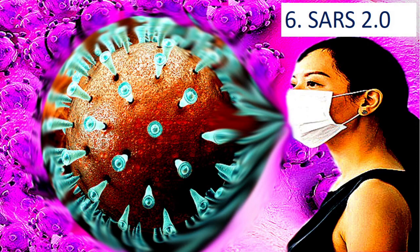They call it SARS 2.0. The specialists developed the virus by adding certain proteins to the naturally occurring SARS. SARS 2.0 is resistant to the antibodies and medicines used to treat the naturally occurring SARS virus.